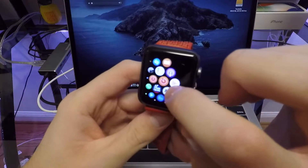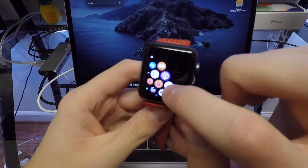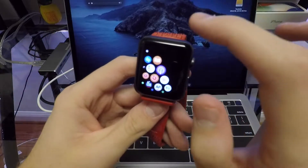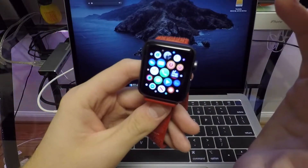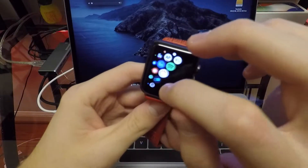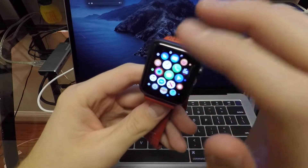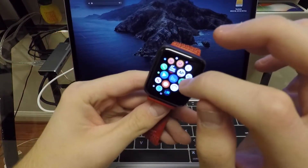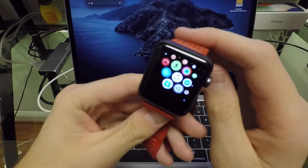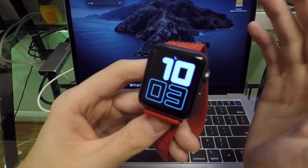Voice Memos is another brand new application, and I don't see it anywhere on my Series 2, so I'm going to say it's not on here. Voice Memos works the same way as it would on your iPhone, iPad, or Mac, but I do not believe it is available on the Series 2. It doesn't explicitly say it's not available, but I don't see it anywhere in my watch settings — let me know if it actually is available on older Apple Watches.